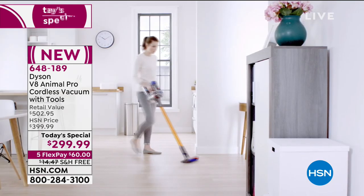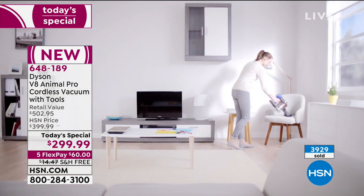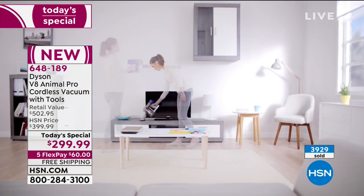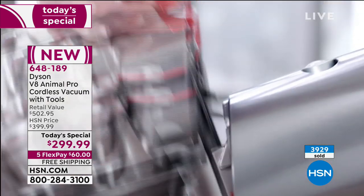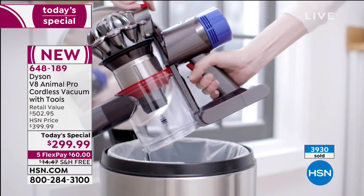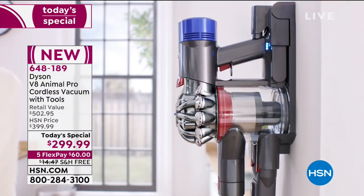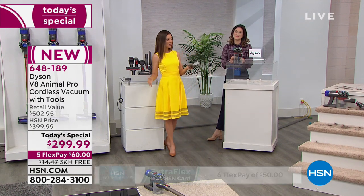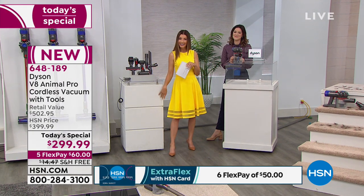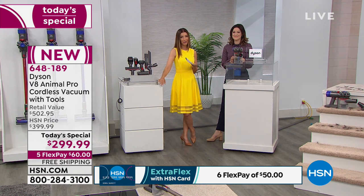I guarantee you this is the lowest price on the Animal Pro V8 from Dyson you're going to find anywhere in the country. Not only is it the lowest price, we're giving you more attachments — the biggest configuration you can find. We have five flexible interest-free monthly payments, and we're also offering free shipping and handling, so no extra surprise charges at checkout.